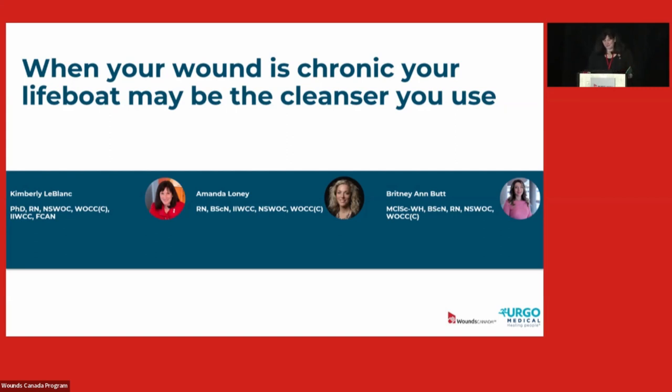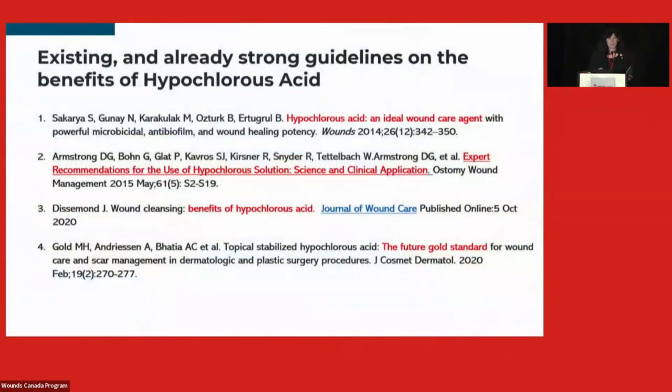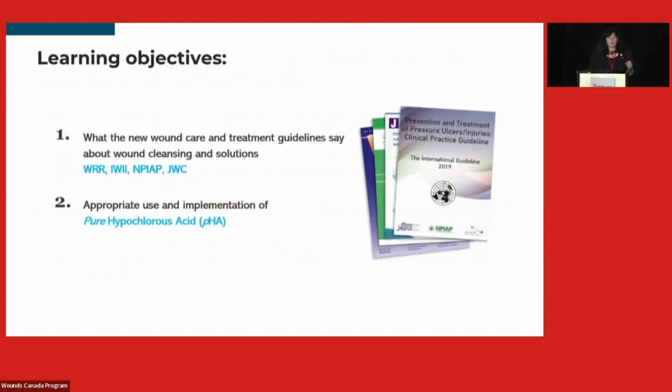I want to start with a land acknowledgment: I live and work in the unceded territory of the Algonquin Anishinaabe people, and I feel very grateful. What we want to talk about today is wound cleansing. Our session follows the great presentation by Karen Usi and David Keys on wound infection. Our goal is to give you some ideas about new treatments and guidelines, and to look at pure hypochlorous acid through some case studies.